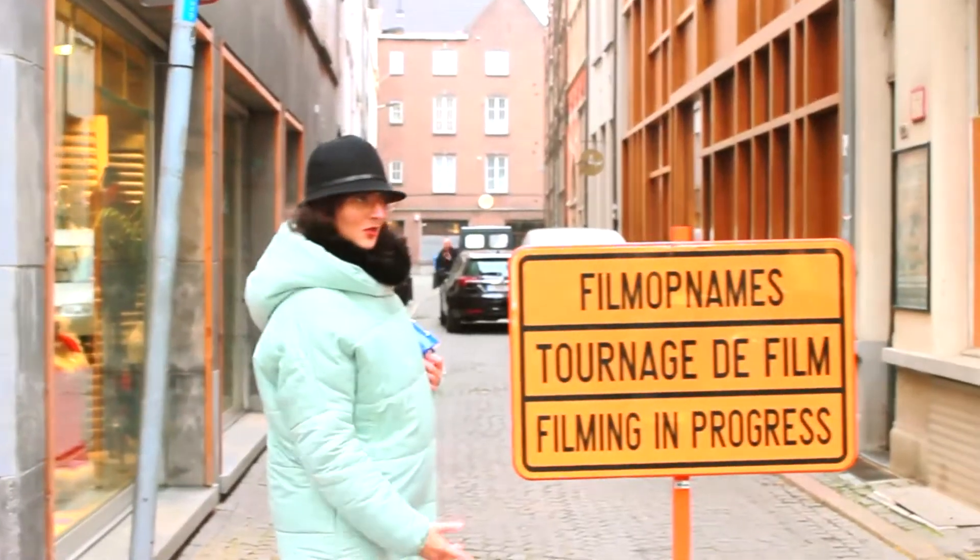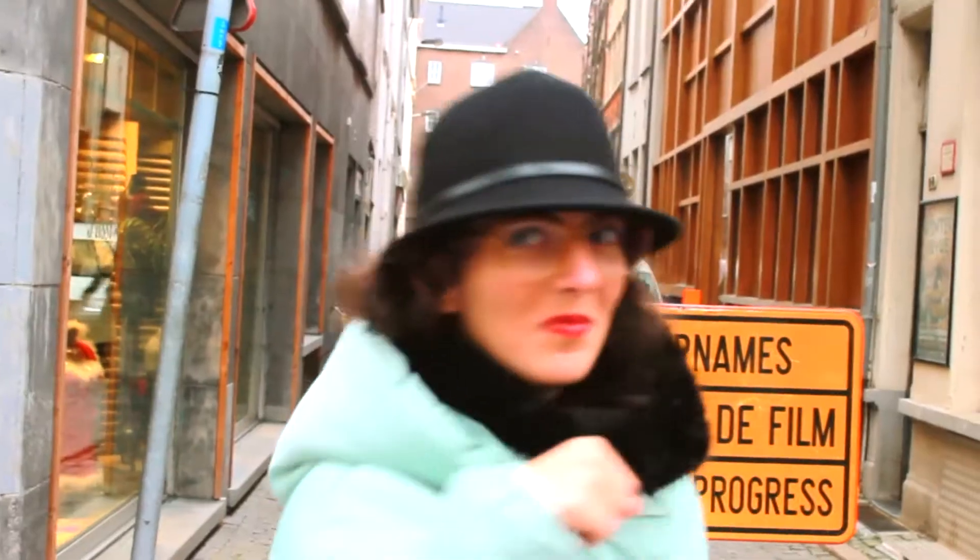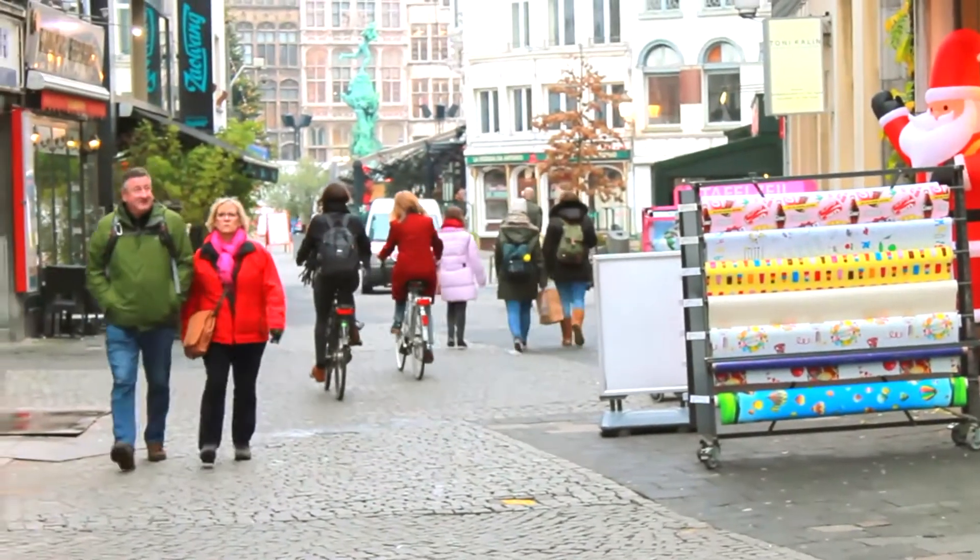We even caught a film in progress — someone knew we were coming at the Porta side. Here are some impressions so far about Antwerp. The first one is that they use a lot of bicycles to get around the city — I guess because it's the easiest way.